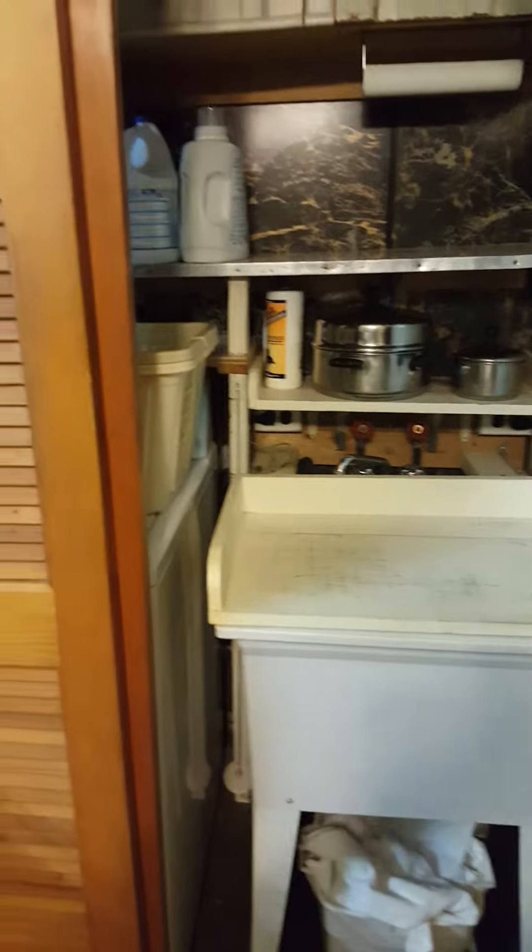There's the basin. There's additional storage space up there. Those look like some original cabinets.